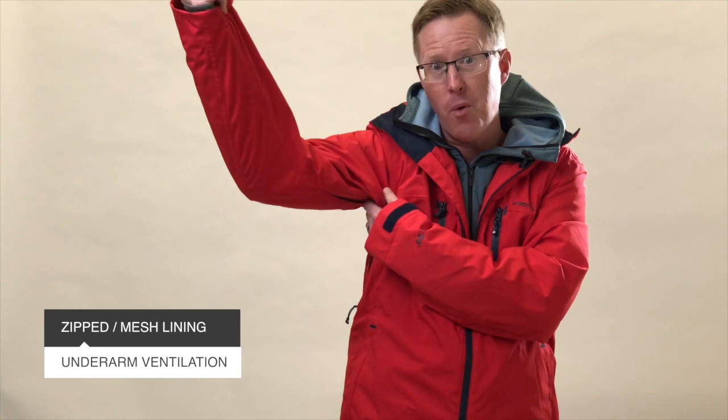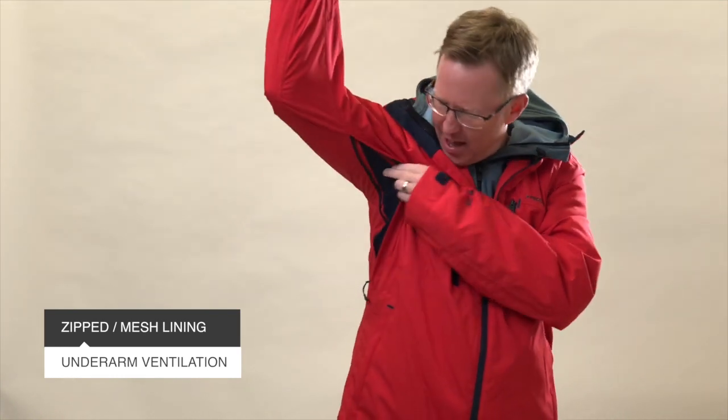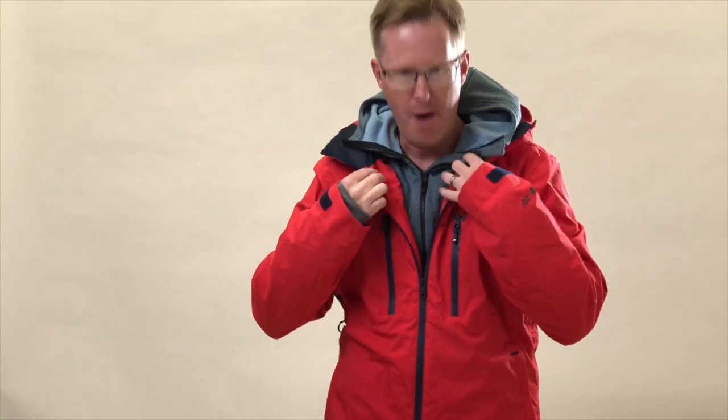On a warmer day you can unzip that ventilation but it doesn't let anything in — it's actually got a little mesh lining there as well, so it's a really nice little feature.